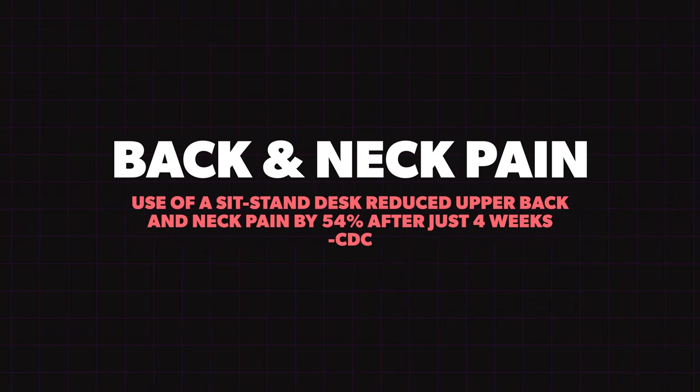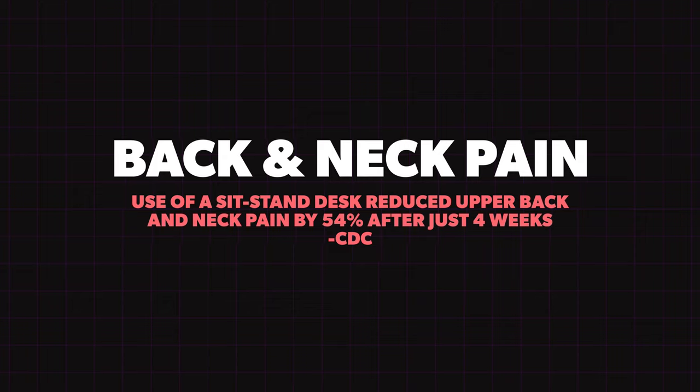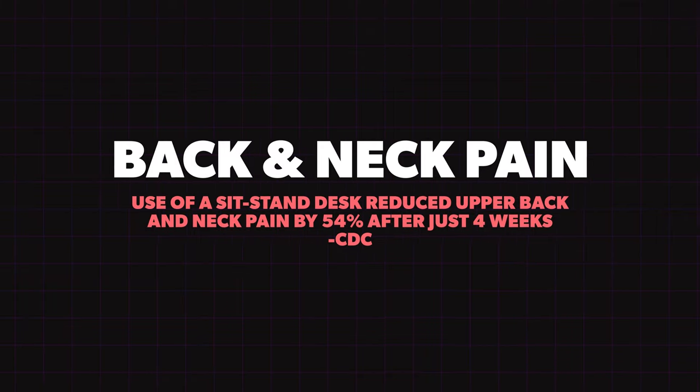The most important thing I want to share is the health benefits of standing versus sitting. First: back and neck pain. I've dealt with this myself, and after getting a standing desk I saw a major improvement. The CDC found that using a sit-stand desk reduced upper back and neck pain by 54% in just four weeks. That alone is worth buying a sit-stand desk.